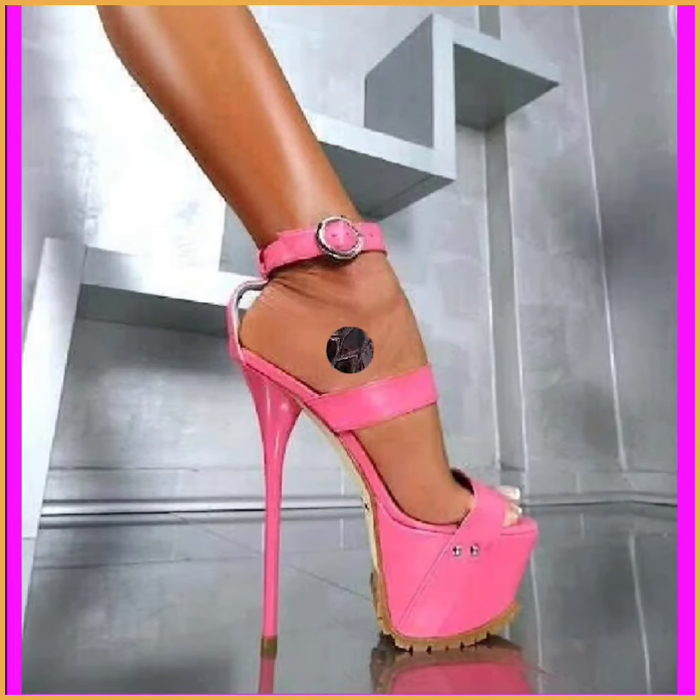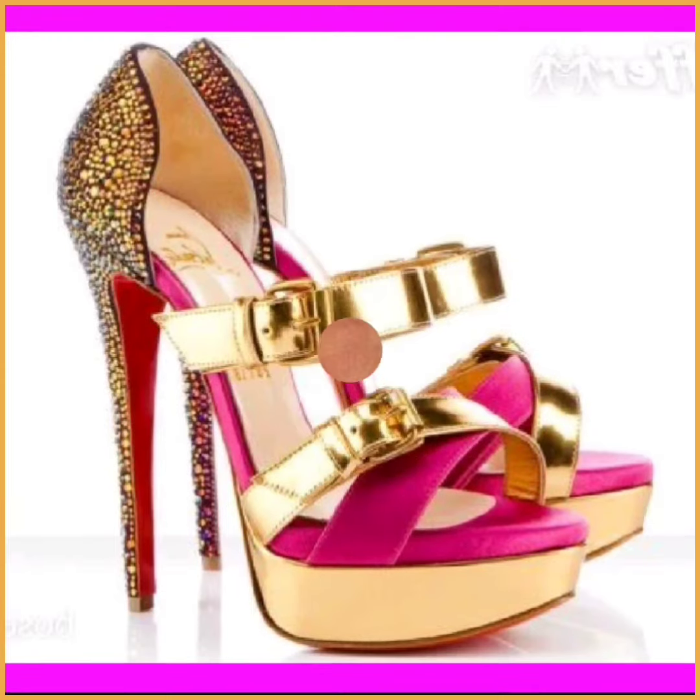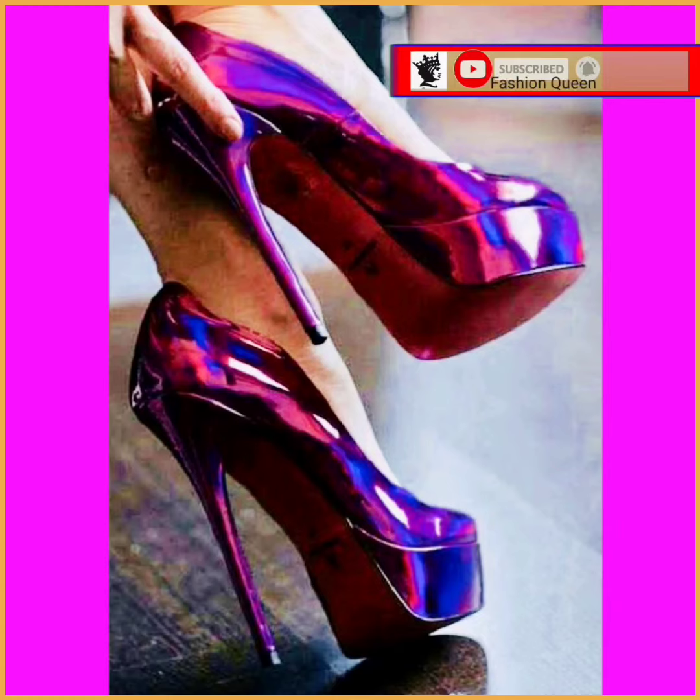Hey guys, assalamualaikum! How are you? I hope you are fine. I am here with my new video, and in this video we'll see some high pencil heels in really beautiful designs and different color combinations.